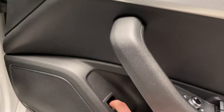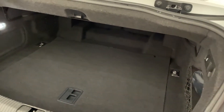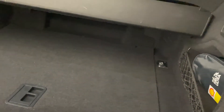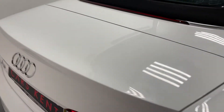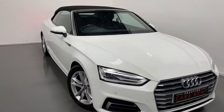Let's jump into the boot. This is what the boot looks like with the roof up, and then this little button here moves this little bit of plastic down and you can see what it would be like with the roof down. And that is the spec of our Audi A5 convertible.